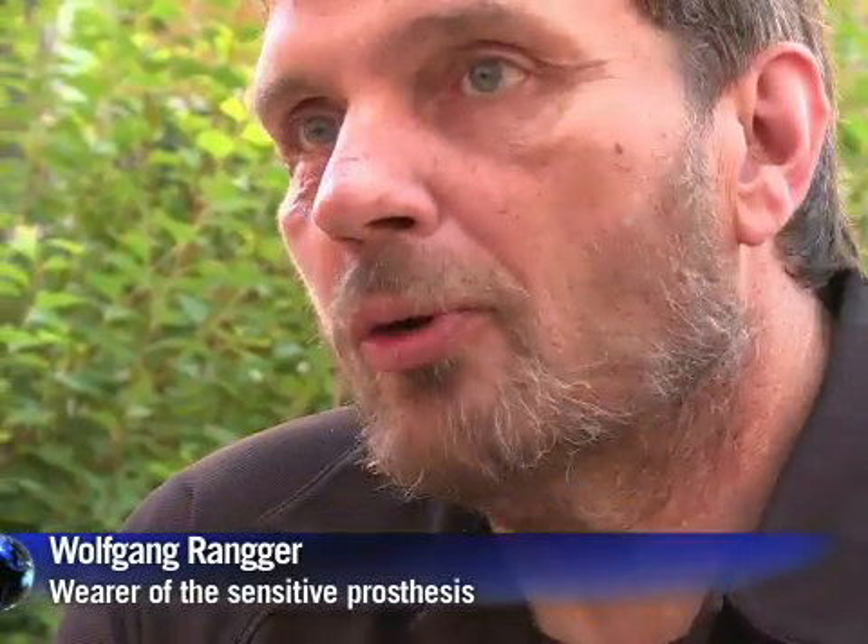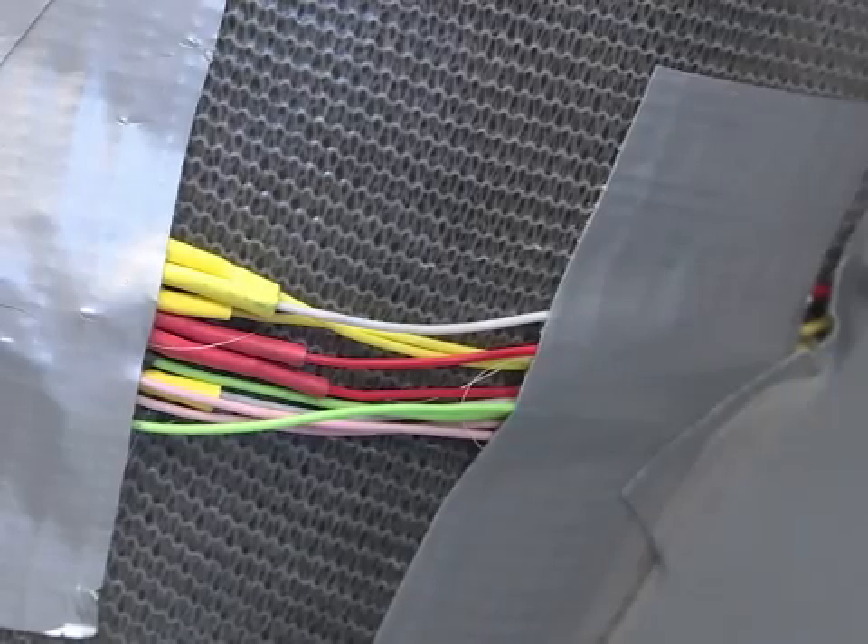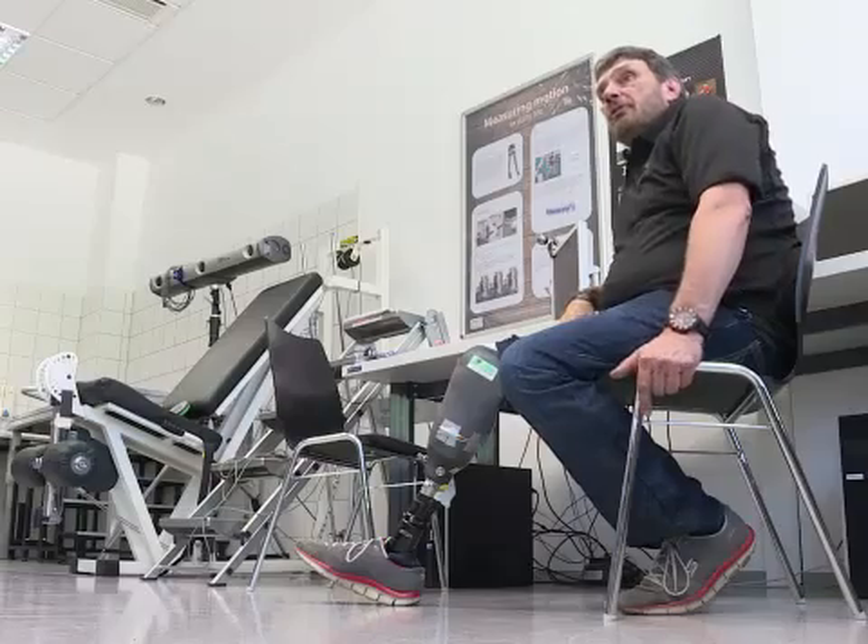I feel the foot, that's for sure — at the moment not 100%, but it's getting better and better. And that's a very special feeling. When I step on a stone, I feel it, which hasn't been the case before.